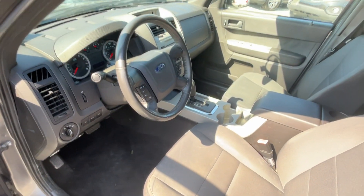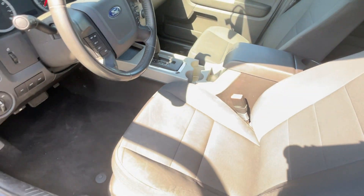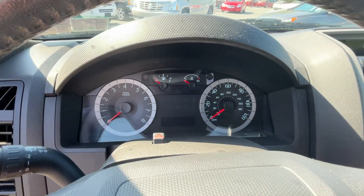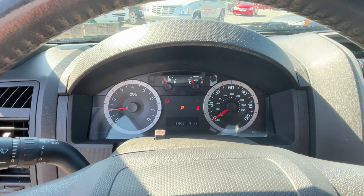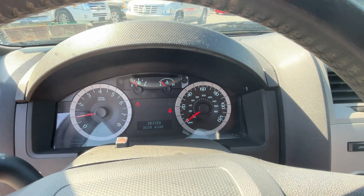We just got it in today and gave it a quick wash. It'll go through the shop tomorrow to get all checked out and ready to go. No lights on the dash.